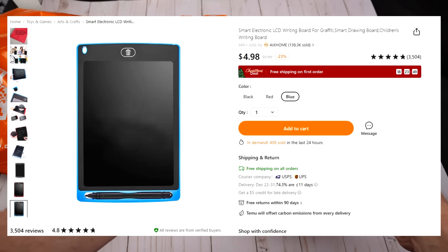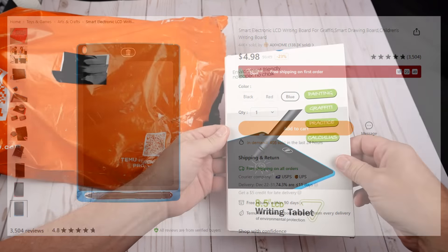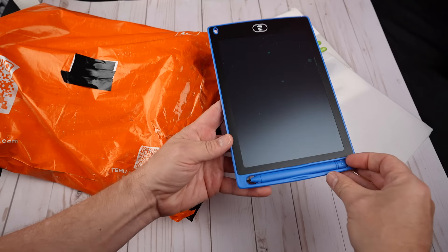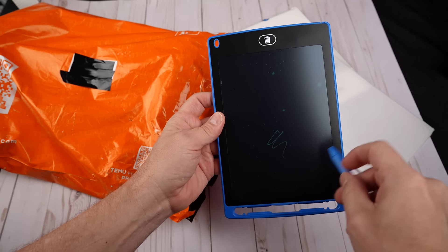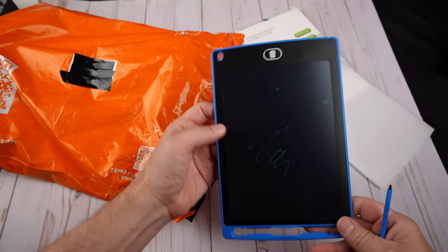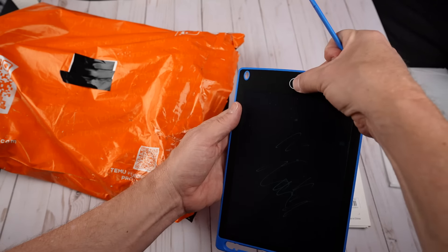This is an 8.5 inch LCD writing tablet. I only paid $4.98 for this. It seems very thin and feels considerably cheaper than I thought it was going to. There's a pen of some sort here. Wow, that is very thin. Oh, you just write on it like that? So how do you erase it? Well, I'll have to figure this out. I can write on it for sure, but I don't know how to erase it.